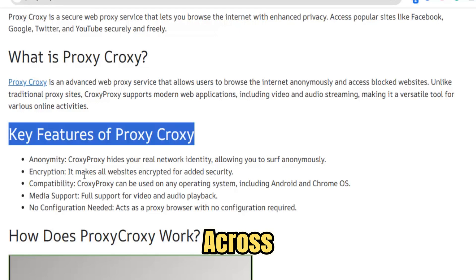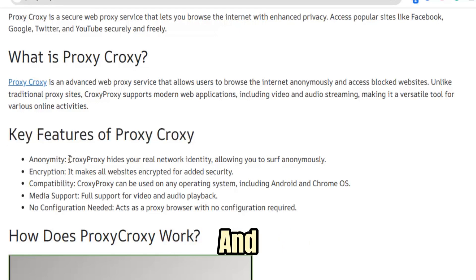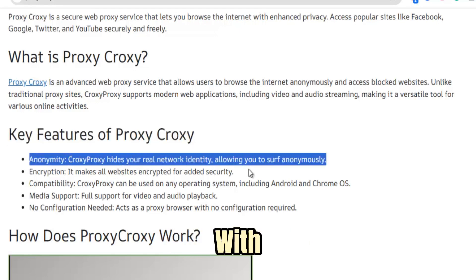URL masking and session persistence for power users, and consistent behavior across Chromebooks, laptops, tablets, and phones so you can move between devices with no friction.